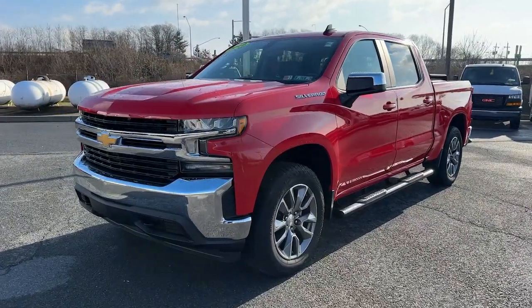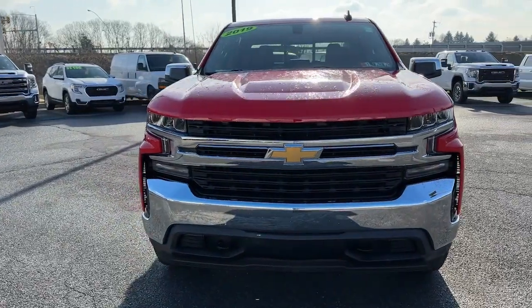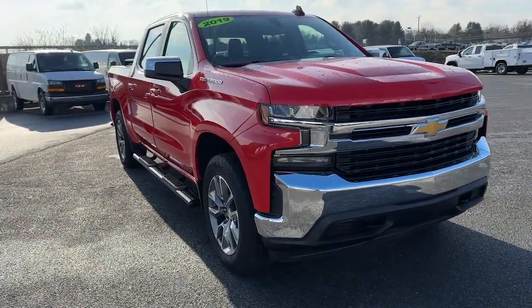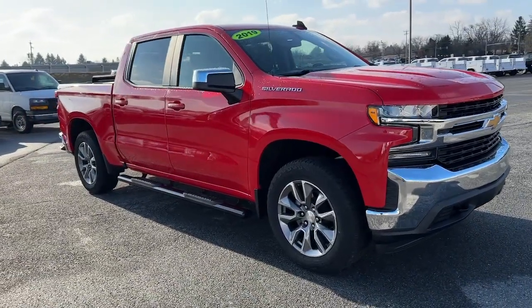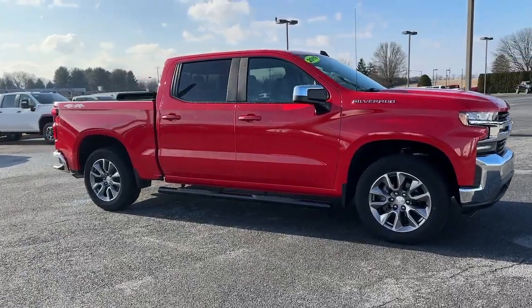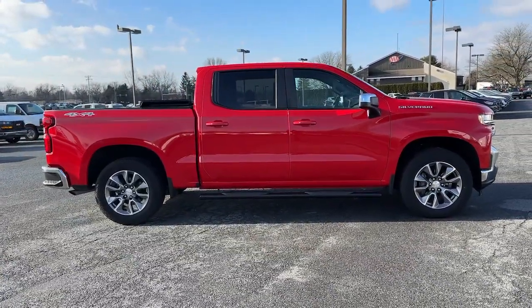Can you see yourself in the 2019 Chevrolet Silverado 1500? This vehicle is an outstanding buy with fewer than 20,000 miles on the odometer. The smooth-riding Silverado 1500 delivers rugged strength, a quiet and spacious cabin, agile handling, and technology that keeps you connected.